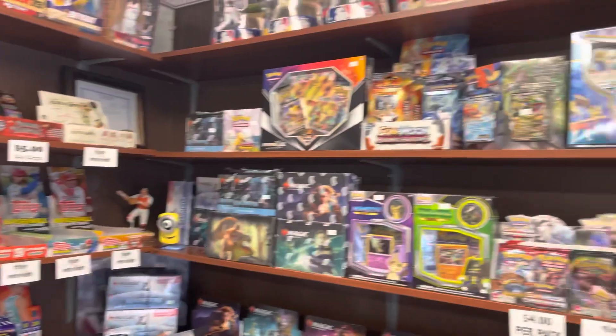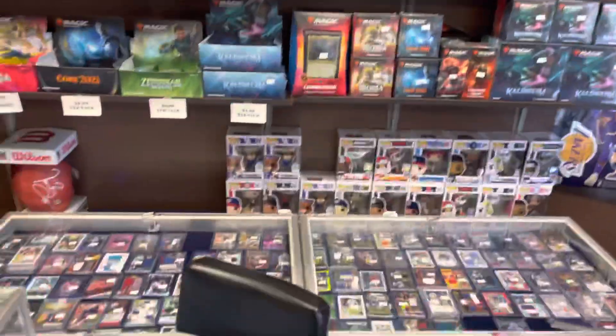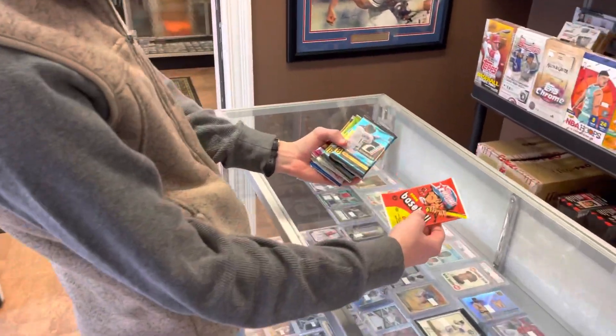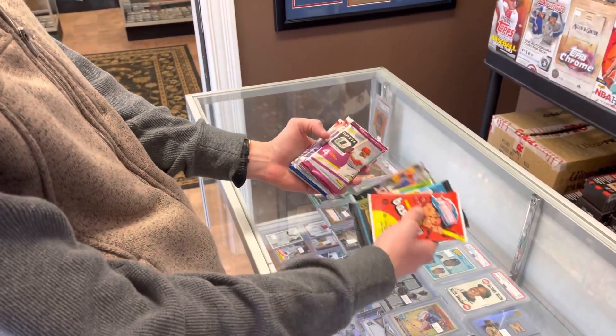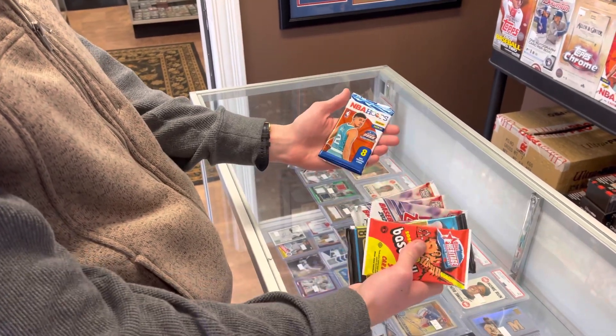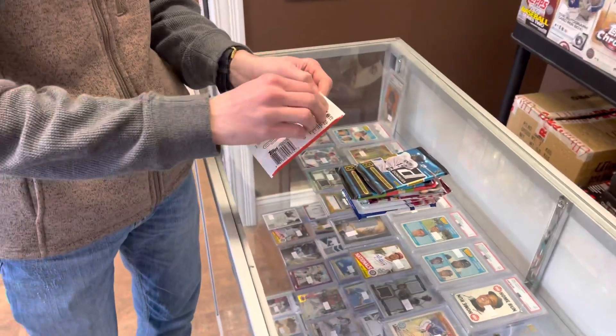We got ten hobby packs here to open, so we'll see how it goes. We got a Heritage High Number — two dollars — Archives, Stadium Club, Optic, 2021 Series 1, and one of the new NBA Hoops. So let's start with the Heritage High Number.